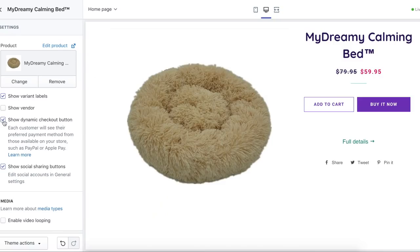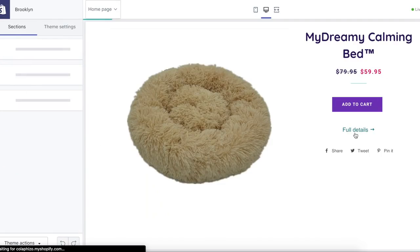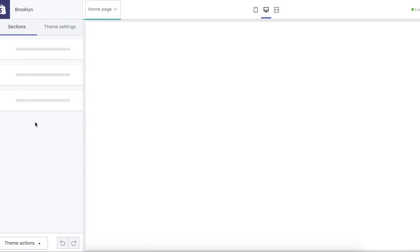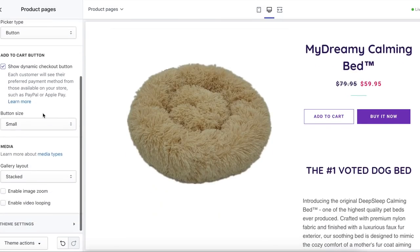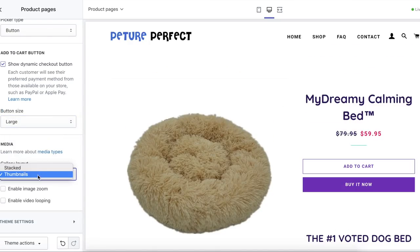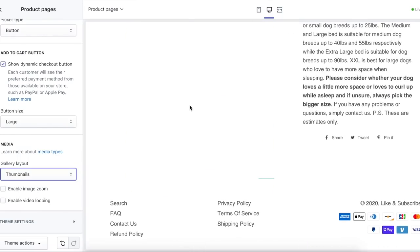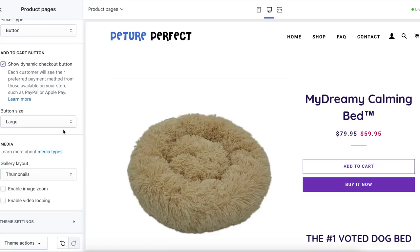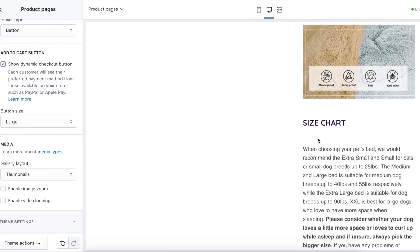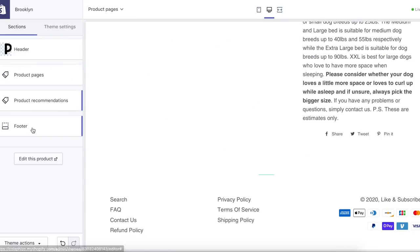For product pages, I like a large button. I also switched the media to thumbnails, which means it will show small thumbnails of the photos rather than having them all along a column — I don't really like the look of the column layout. That's basically all we're going to do for the product page. We don't need product recommendations since we only have one product, so I'll uncheck that and click save.